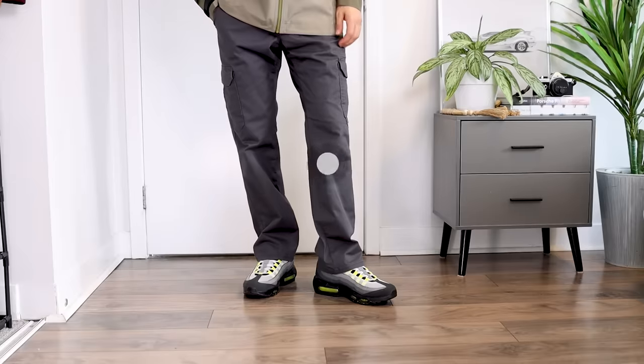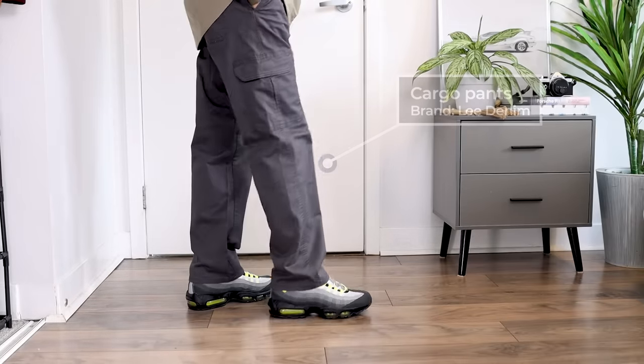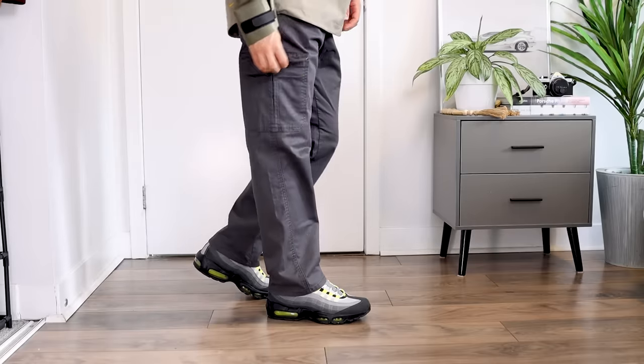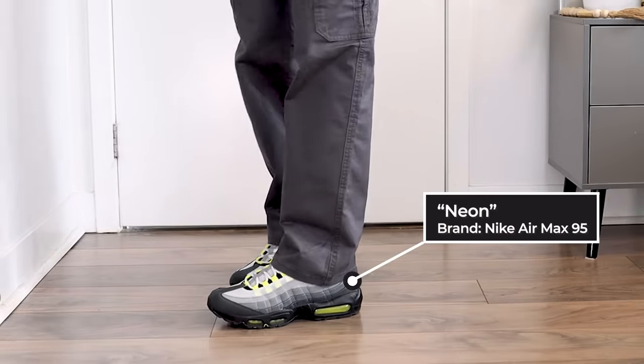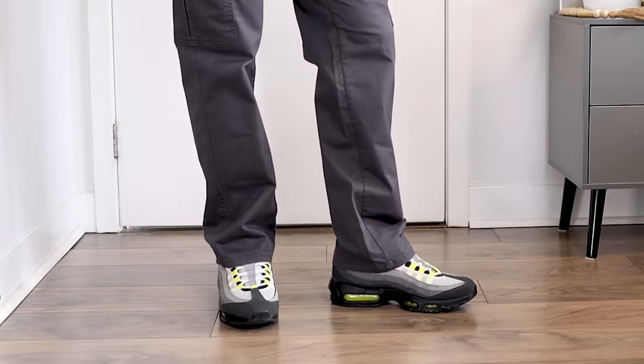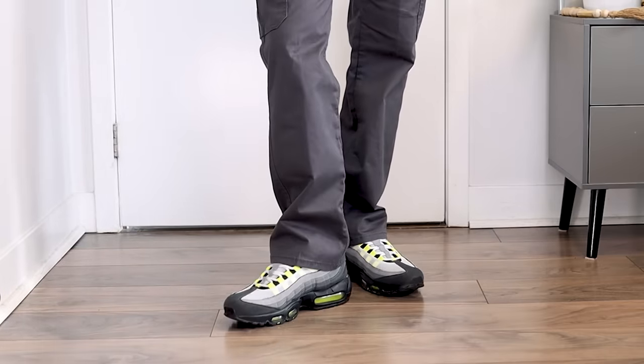To go with the jacket I went with gray cargo pants from Lee Denim — super affordable, great stretch, and very comfortable. To match the gray with the little hits of green on the jacket, I went with the Air Max 95 to complete that sort of gorpcore look. These are one of the most comfortable shoes I own and one of my all-time favorites. The light gray beanie brings it all together. Search 'Cascade Rains' to find this exact colorway.